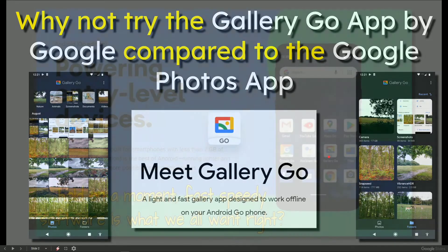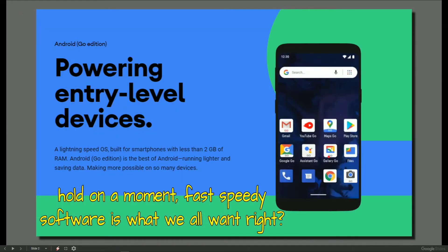If you're not sure what Android Go is, it's a system that runs fast and light for smaller phones. You may find Go editions of Gmail, YouTube, Maps, Assistant, Google itself, and this one I'm talking about which is Gallery Go.